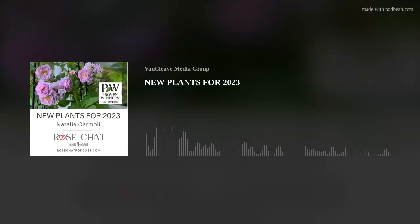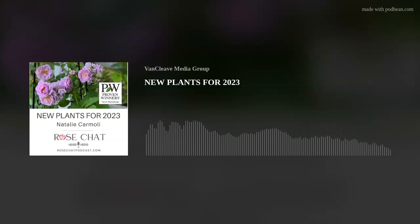It's time for the Rose Chat Podcast, a podcast dedicated to celebrating the world's most beloved flower, the rose. Join award-winning gardeners Chris Van Cleef and Teresa Byington as they chat with rose lovers and experts from around the globe. With each episode, you'll gain valuable knowledge and insights to achieve the rose garden you've always dreamed of. Listen now as we explore the world of roses.